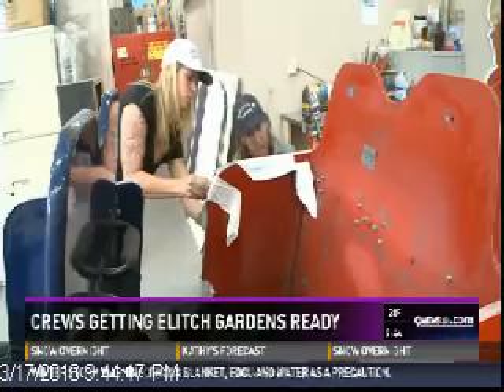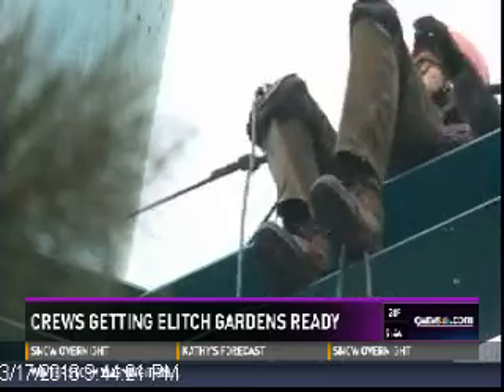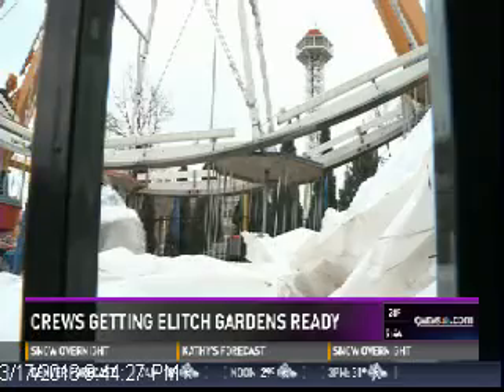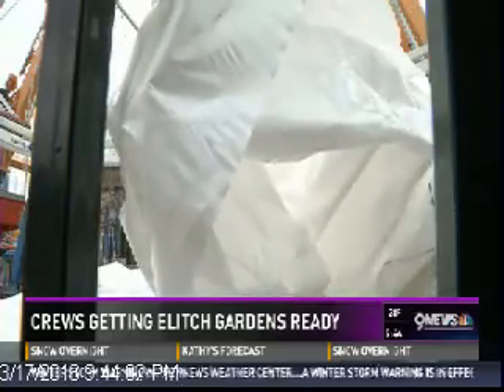No detail is too small leading up to opening day, and the cold weather isn't really that big of a deal. It'll be warm before we know it — ready for people to come back to start riding their rides, hearing the screams and the thrill. With photojournalist Chris Chaline, Kyle Dyer, 9 News.